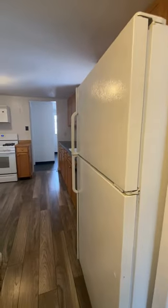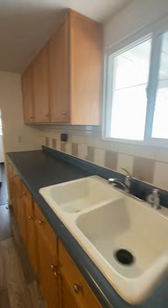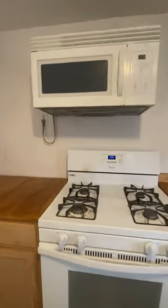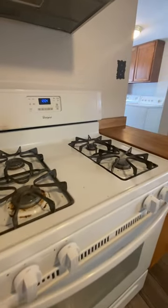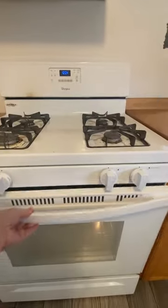We come through to the kitchen. We've got a nice fridge, dishwasher, double sink, gas stove, and microwave. It just looks like it needs a good clean, but inside doesn't look too bad.